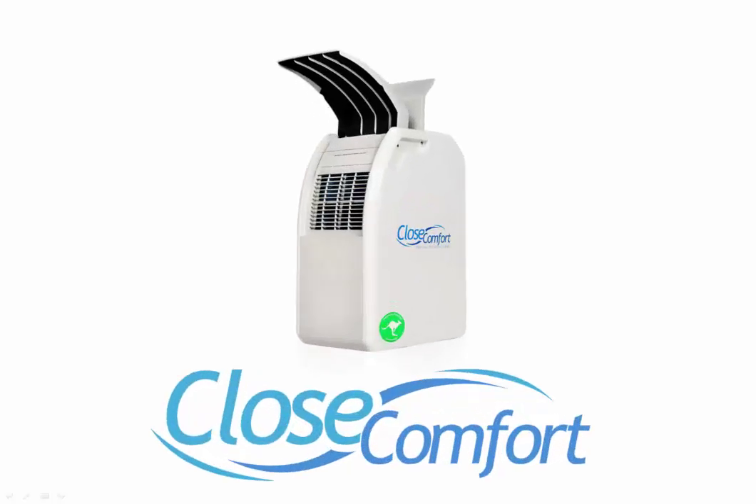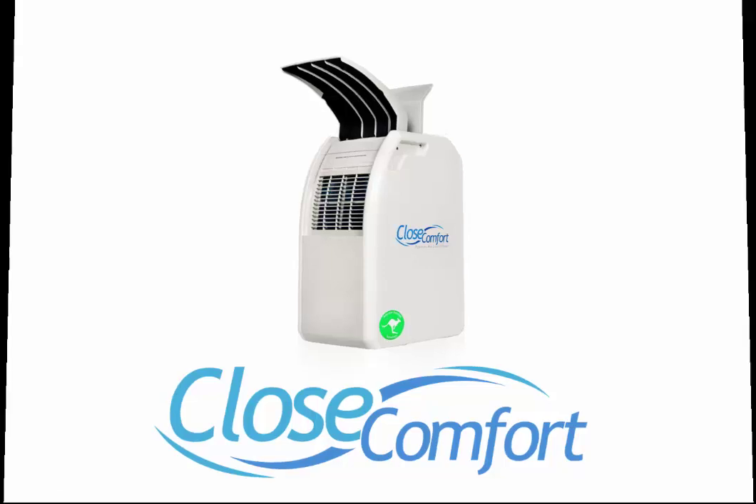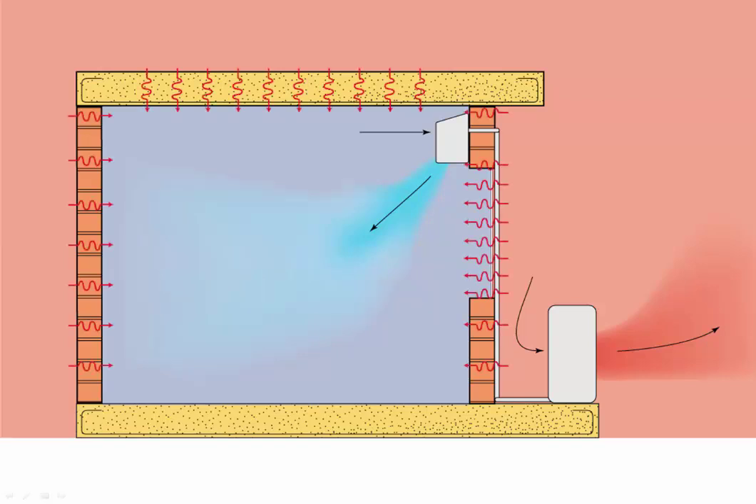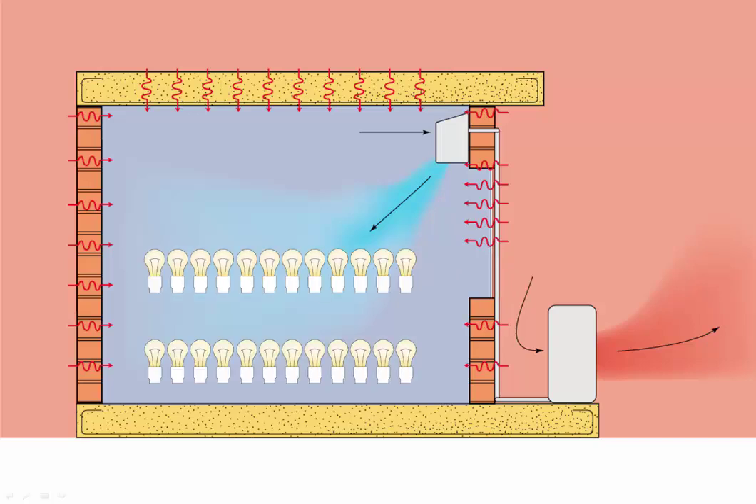Let me explain why Close Comfort technology can provide air-conditioned comfort with so much less power than normal air conditioners. A split AC takes a lot of energy to cool down the whole room. Even with doors and windows closed, it has to keep on removing heat coming through the walls. In hot weather, it takes as much power as 24 light bulbs all the time it's on.